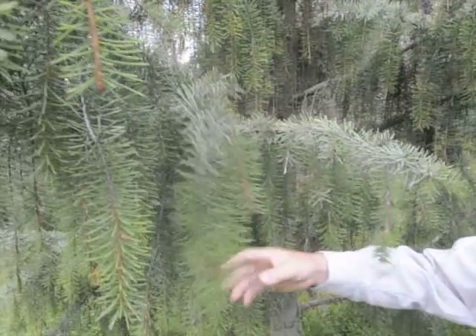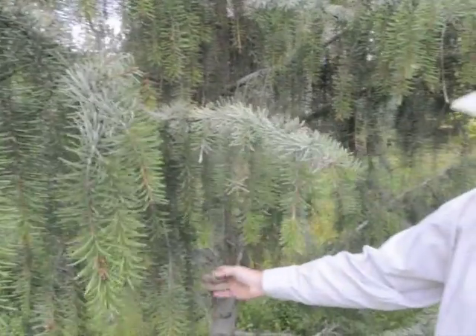It's not a real common tree, but you do see it from time to time. These plants are highly sought after for their beautiful pendulous effect. They're native to the northwestern United States and just a really nice tree, a good one to have.